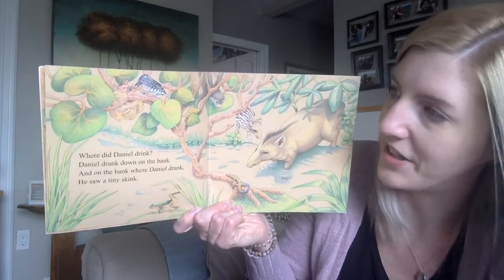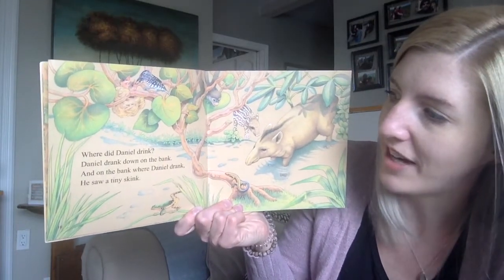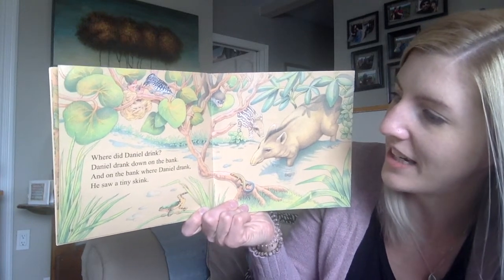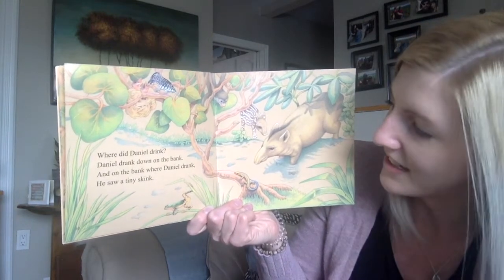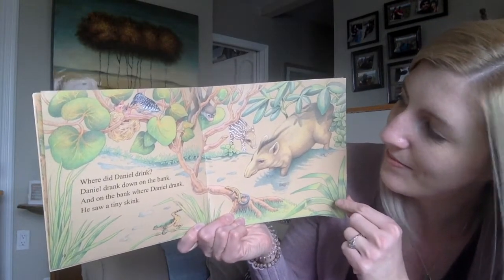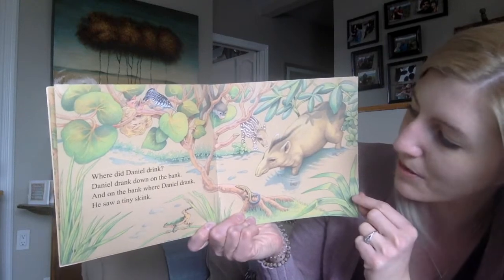Where did Daniel drink? Daniel drank down on the bank, and on the bank where Daniel drank, he saw a tiny skink. Right there.